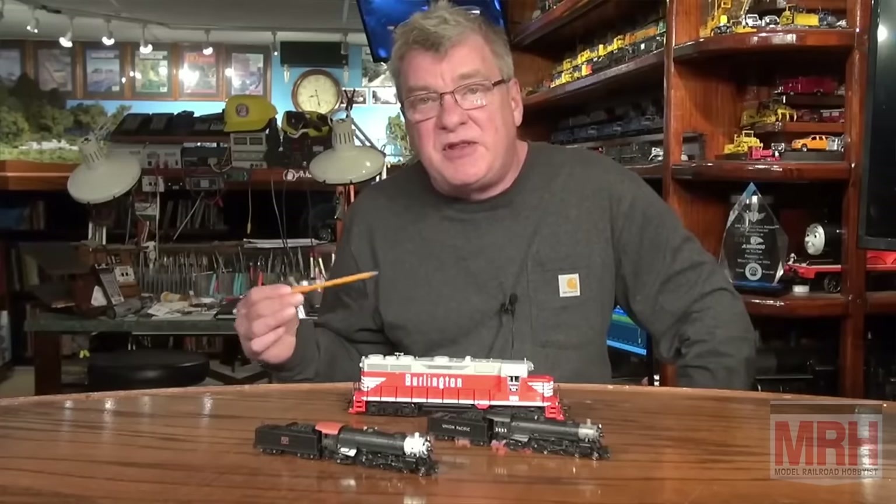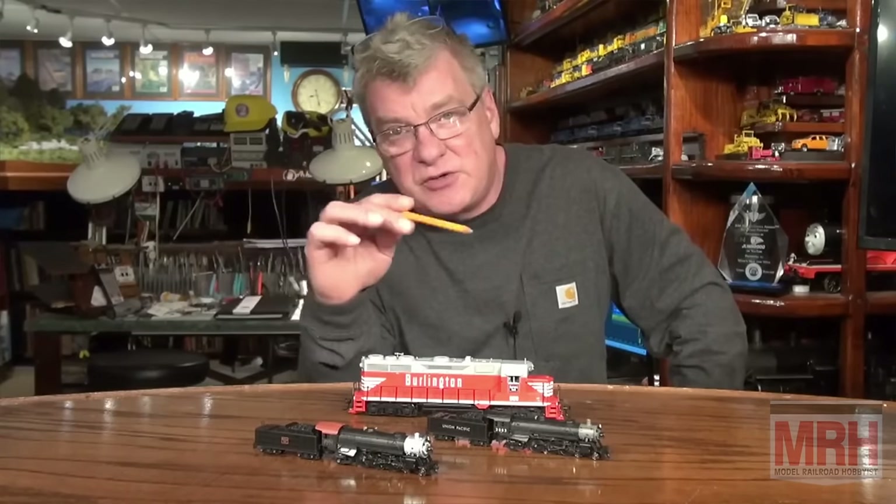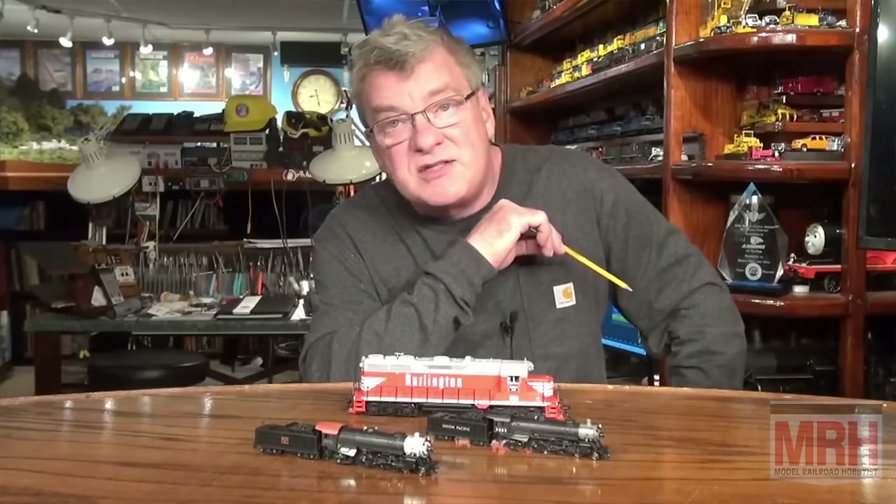Also this month, Bachman Industries stops by. Doug Blaine shares with us a lot of the Christmas train sets that are perfect for this time of the year. After all, it has always seemed like it's the Christmas train around the tree that was the one thing that got so many people started in this wonderful hobby of ours.